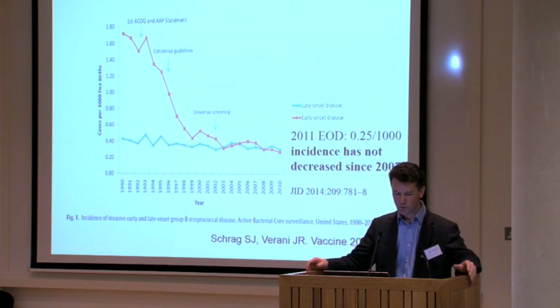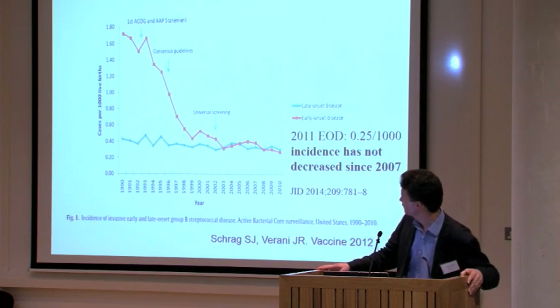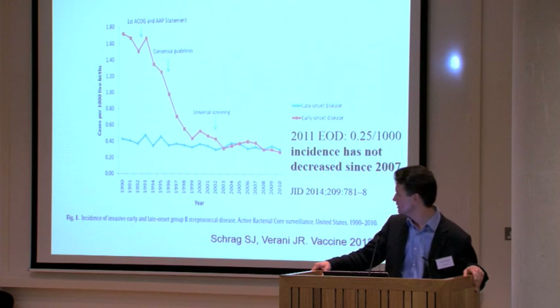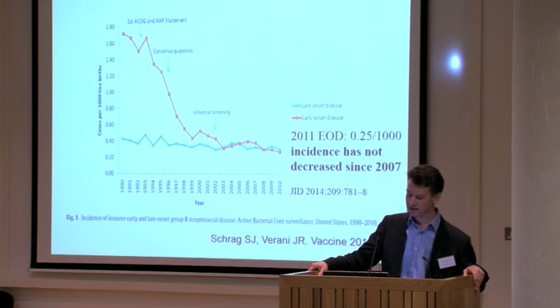We do have a way of preventing early-onset group B strep disease: intrapartum antibiotic prophylaxis. In the UK, we have a risk-based strategy where women are offered antibiotics in labour if they have one or more risk factors. In the United States, they use a universal swab-based screening strategy at 35 to 37 weeks gestation. In the USA, there has been a significant two-thirds reduction in early-onset disease since screening was introduced. However, late-onset disease hasn't changed — intrapartum antibiotic prophylaxis has no impact on late-onset disease.